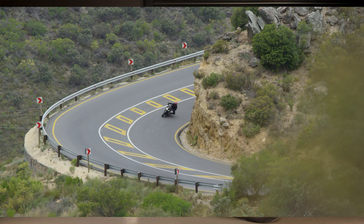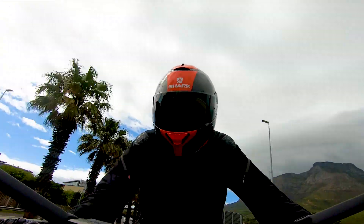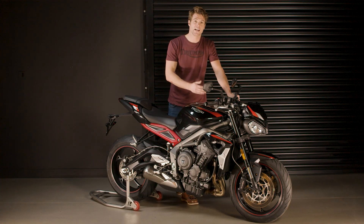Other Euro 5 updates include refinements to the airbox and exhaust system, which now deliver a crisper, purer sound with an even more distinctive tone. The new Street Triple R has a smooth gearbox with short first and second gear ratios which enables exceptional acceleration and slick gear changes. It also features a slip and assist clutch which is easier to use, improving rider comfort and control.